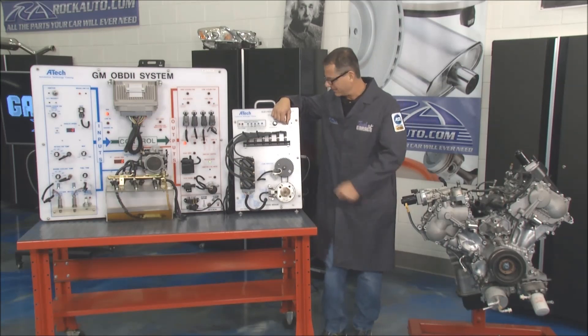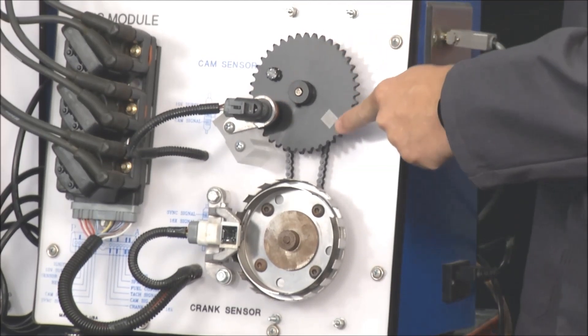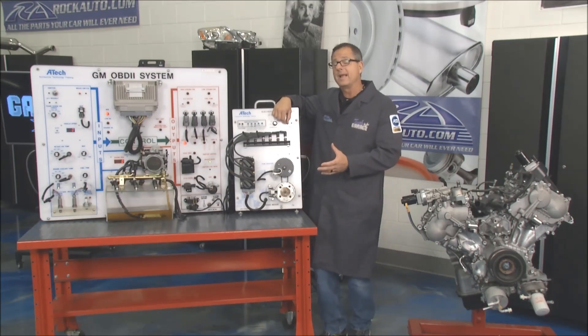Let's actually look at the cam sensor — what is it, what does it do? It's looking at the position of the cam. Why do we want to know the position of the cam? Well, we can tell exactly what's firing, when it's firing, and what valves open at what time.